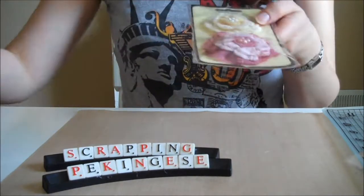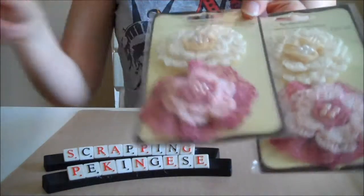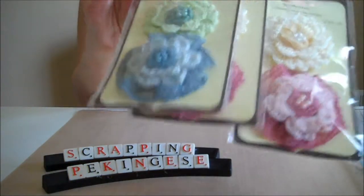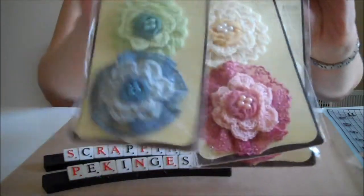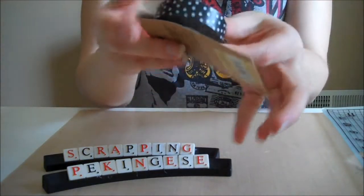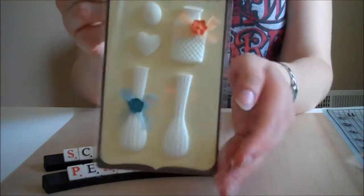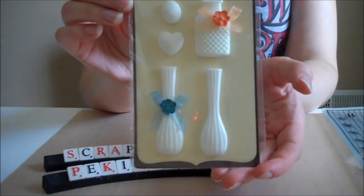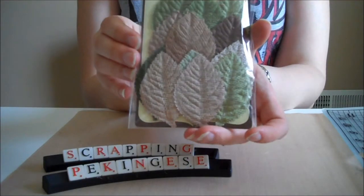I also got some adorable crochet flowers — two pink sets and one blue set, really, really cute. I got a pack of Smash washi tape in polka dot, which a lot of people were buying. I also got these ceramic vases, I thought they were really cute. Then I got a pack of burlap leaves, I really, really liked them.